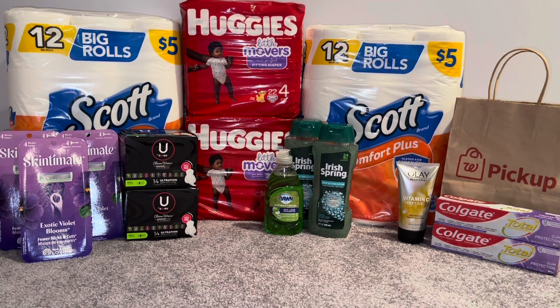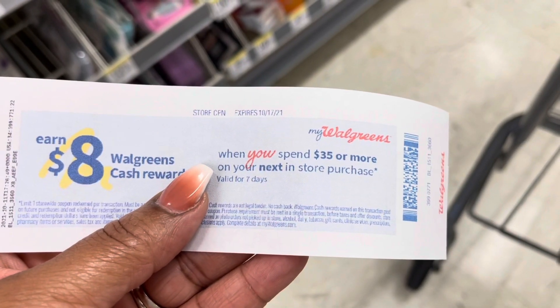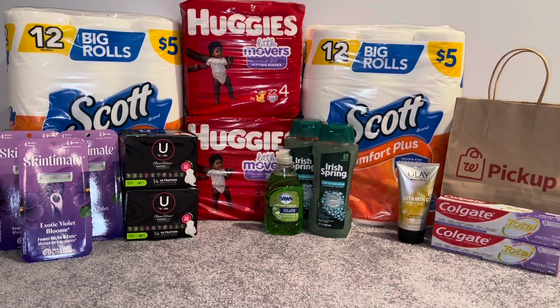I also had a spend $35 get $8 Walgreens Cash printed from a separate transaction where I picked up some shave gel — I did not include that with this haul — and I did the Colgate deal again. I got that spend $35 get $8 Walgreens Cash to stack with my spend $60 get $15. That was the only way I was going to do it, otherwise I would have had to roll Walgreens Cash.